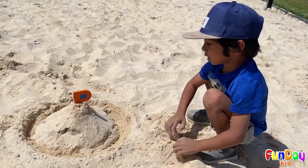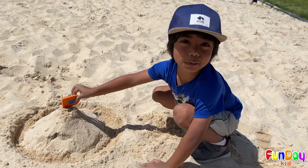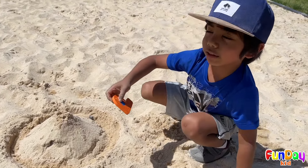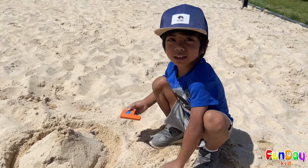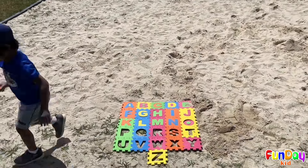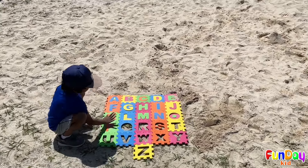Wow! Uh oh! It's broken! Ah! That was close! So guys, this is the letter P! Wow! P is for pumpkin!